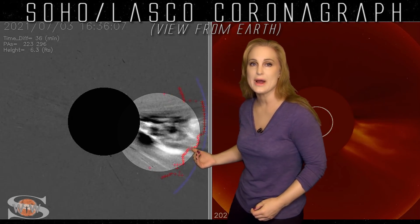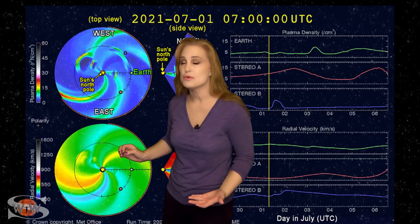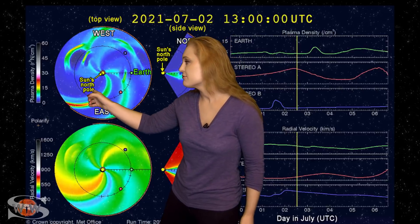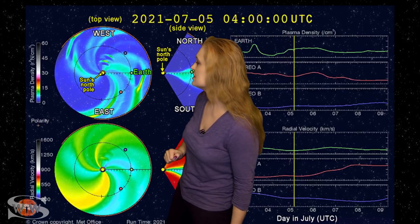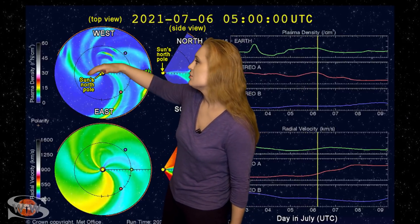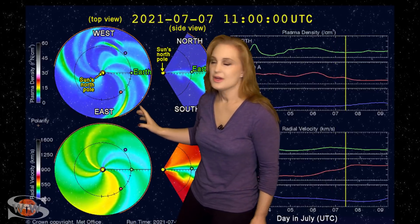Looking at the Enlil solar storm prediction model — specifically the Mosswalk version from the Met Office in the UK — with the top panel showing density, the bottom velocity, and Earth off to the right, you can see many solar storms launched lately. Solar cycle 25 is really taking off. The last two storms shown are the ones launched west during the M and X-class flares, and you can see they're not even close to hitting Earth. So take a breather, rest easy, and we can relax.